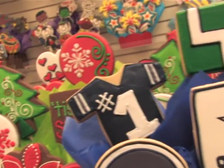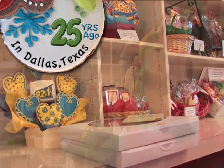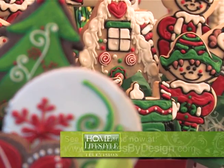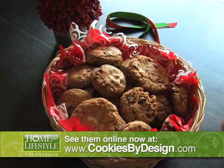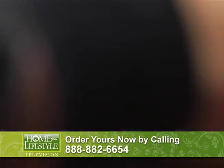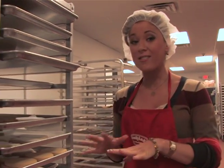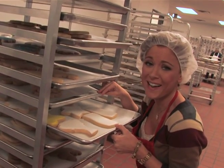The first original cookie bouquet was rolled out in Dallas over 25 years ago, and it's not the average cookie cutter company. Appealing to the kid in everyone, these sweet sprays of joy caught on. And today, the company boasts 140 locations across the US. Nibbling our way into a behind the bakery look, we found an all hands on deck assembly line that is straight from sugar heaven.